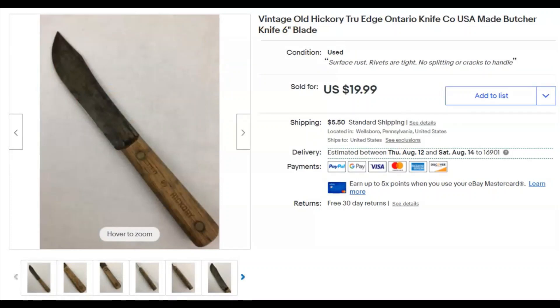Next we have an Old Hickory carbon steel butcher knife. I like selling these. This came from that $250 buy that I made, so I paid $3.16 for this item. It was listed May 5th, it sold July 2nd for $12 plus shipping.